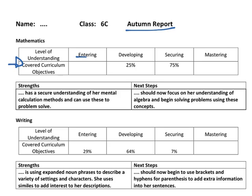The language that we now use to fall in line with the UK expectations is: entering, developing, securing and mastering. So this child currently is developing 25% of her mathematics skills and 75% is securing. It's worth noting that securing is what we expect children to be by the end of the year in the majority of the curriculum objectives. And underneath them, we have her strengths and her next steps that she needs to take in order to improve and secure some more objectives.